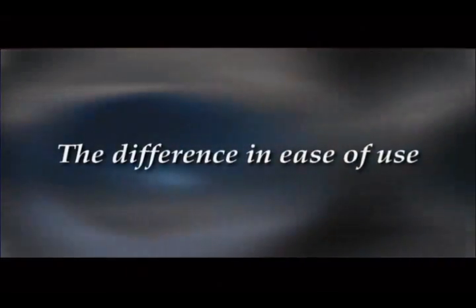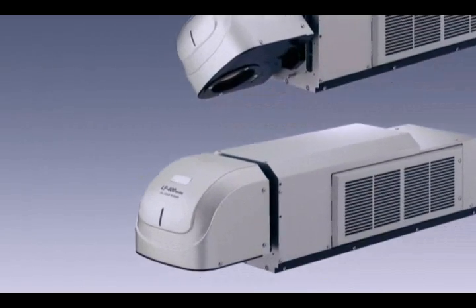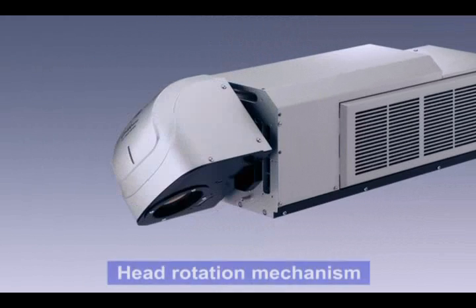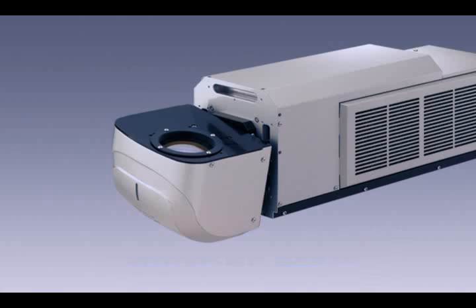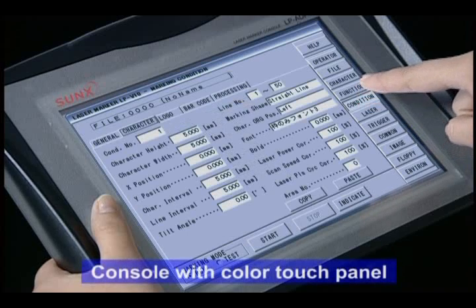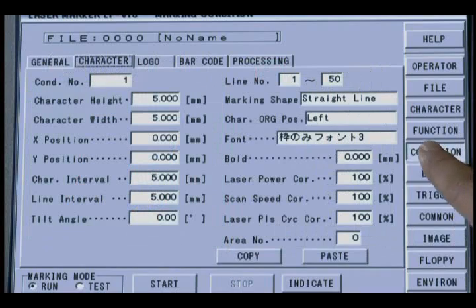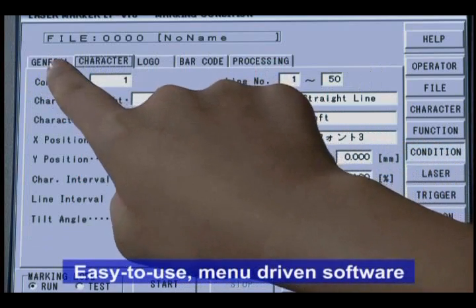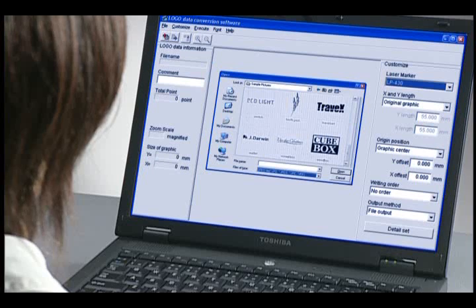Sunx laser markers are easier to use. The head section's rotary mechanism permits flexible adjustment for the job at hand. Using the red guide beam, marked positioning and focal distance can be easily confirmed and adjusted. The console features a user-friendly color touch panel. Intuitive, menu-driven software makes setup easy, and the included graphic conversion software enables the creation of custom logos and fonts.